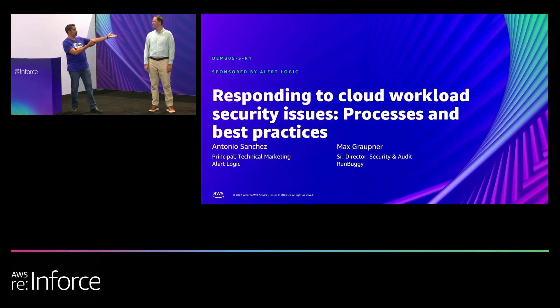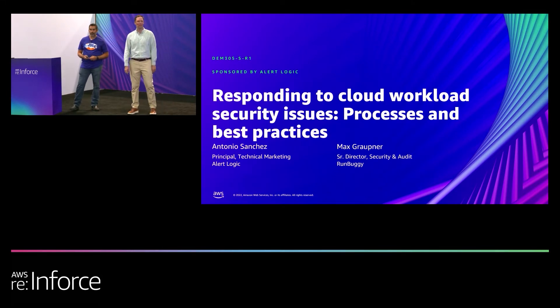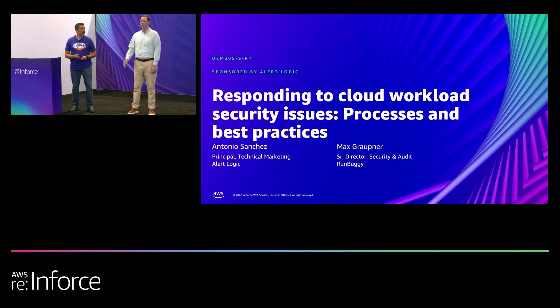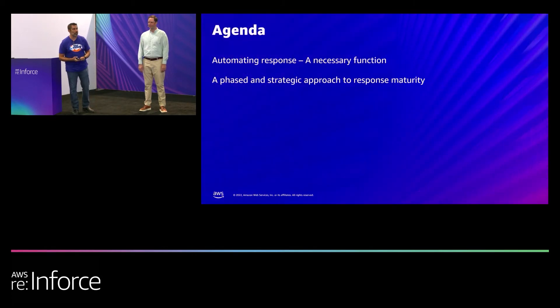I want to let Max introduce himself. Hello everyone, I'm Max Groppner. I'm the head of security at RunBuggy and we use AlertLogic in our tool set. And you're going to be hearing a lot from Max as we go through today.